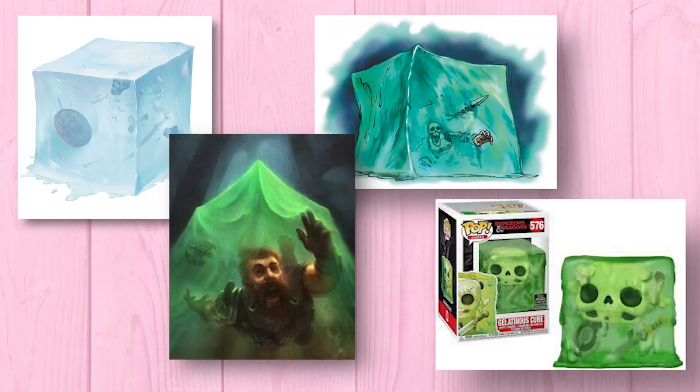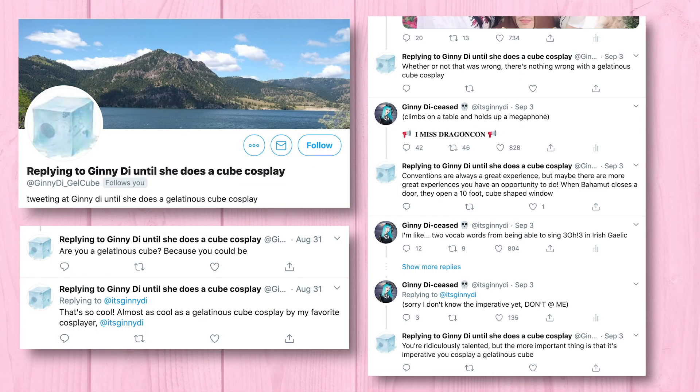And what is spookier than a 10 foot by 10 foot cube of carnivorous ooze? The gelatinous cube is arguably one of the most iconic monsters in the world of D&D. And full disclosure, making a gelatinous cube costume was not my idea. There is a person on Twitter who, a few months ago, began replying to all of my tweets suggesting that I cosplay a gelatinous cube.